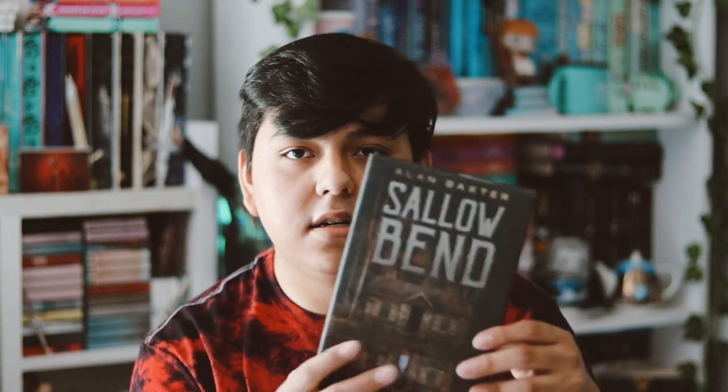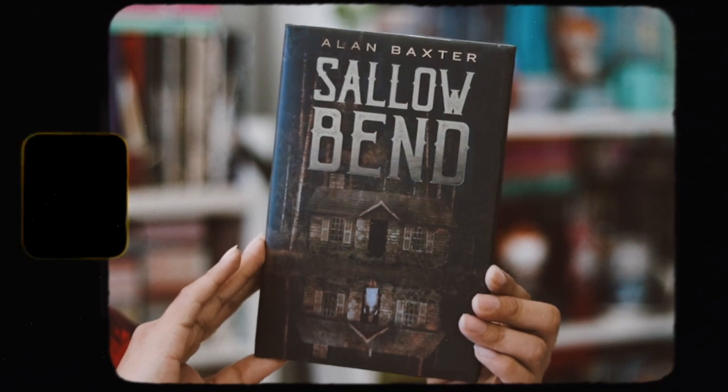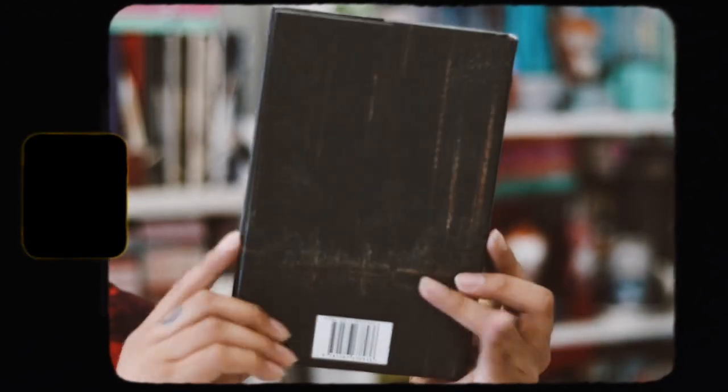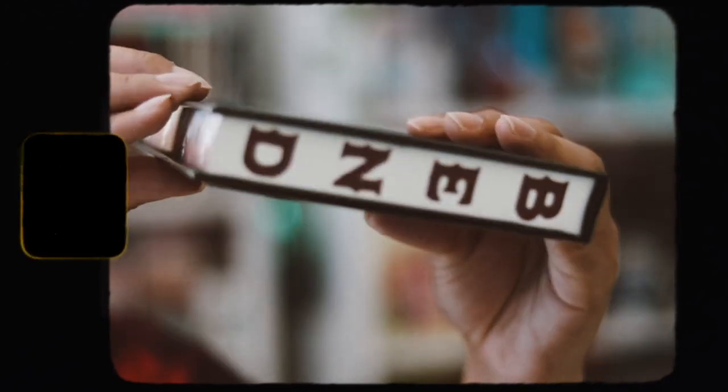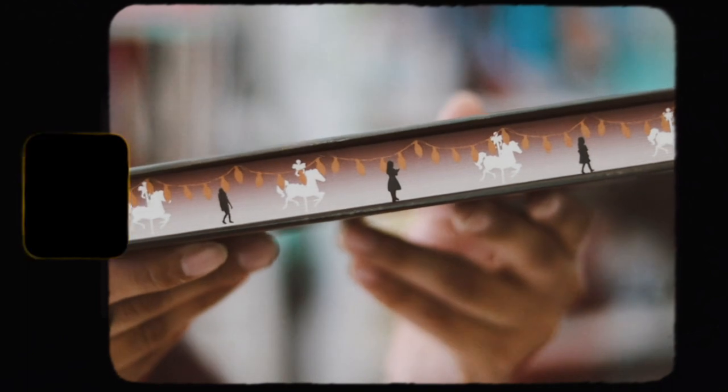This month's book is Shallow Bend by Ellen Baxter. I love this cover — it's so cool. On the top edge of the pages it has the title 'Shallow' and on the bottom it has 'Bend.' On the regular page edges there are carousel and light designs, which look really cool. I love the edges on this book.